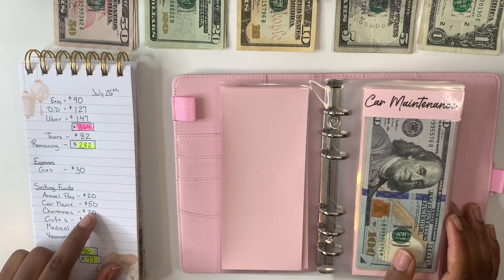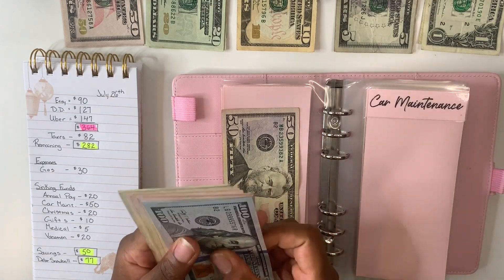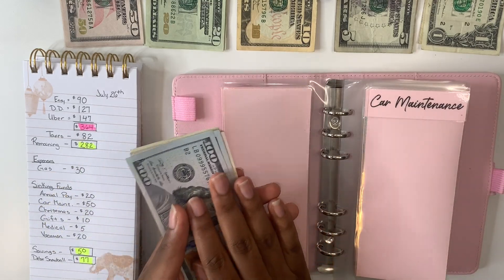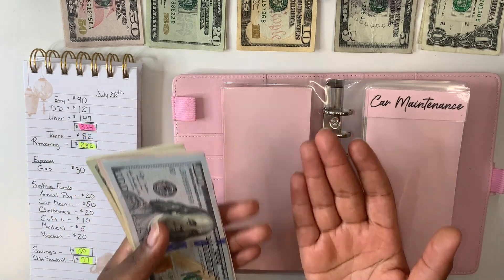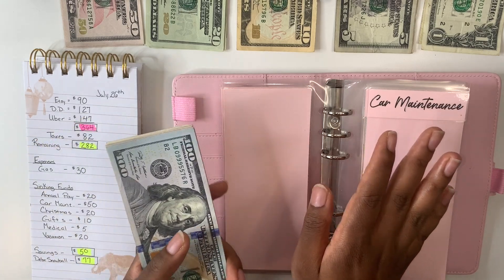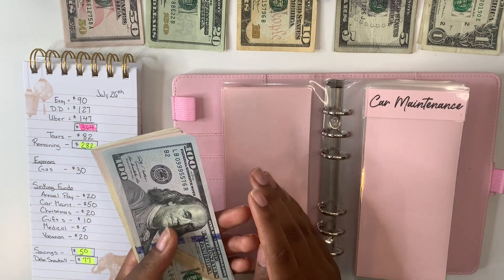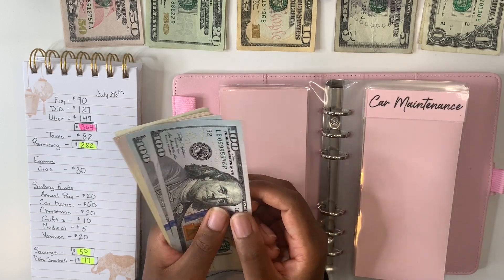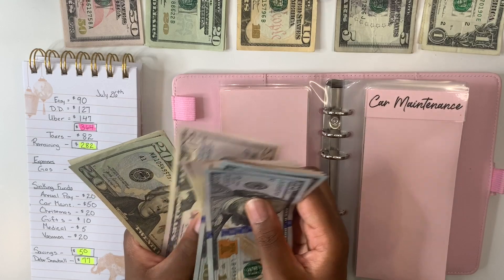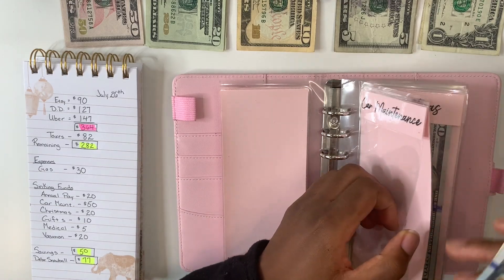Up next is car maintenance, which is getting $50. I want to keep funding my car maintenance and stack it as much as I can — if you've been with me from the beginning, I was the queen of car issues. It always popped up and threw me off guard, so I want to fund this as much as possible. Adding our $50, my car maintenance is now at $745.